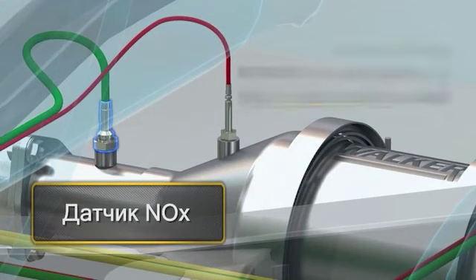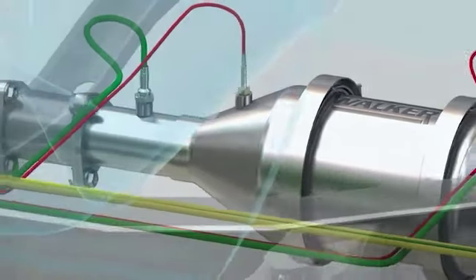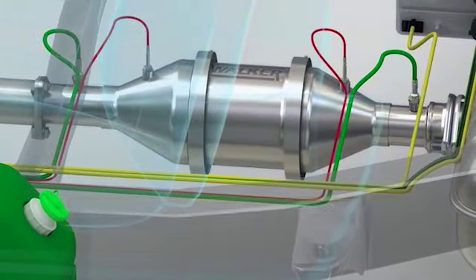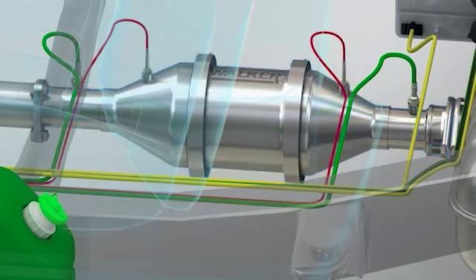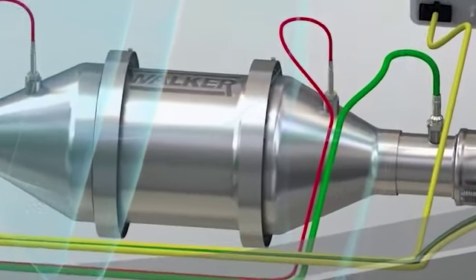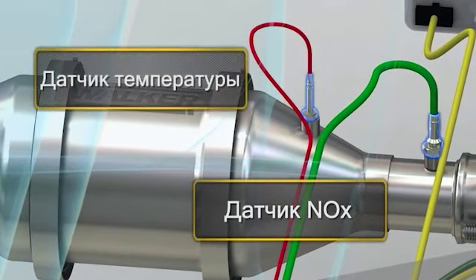A NOx sensor and temperature sensor installed after the reductant injection zone. A selective reduction catalyst in which silver is used as the catalytic element. A temperature sensor and nitrogen oxide sensor located at the inlet of the reduction catalyst.